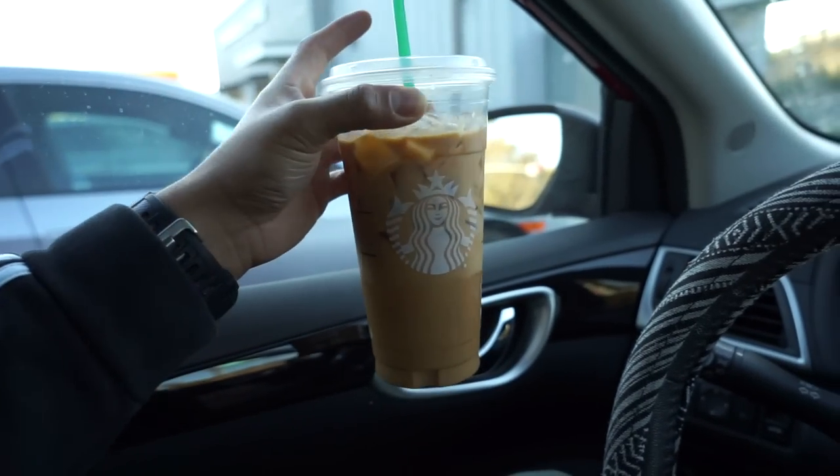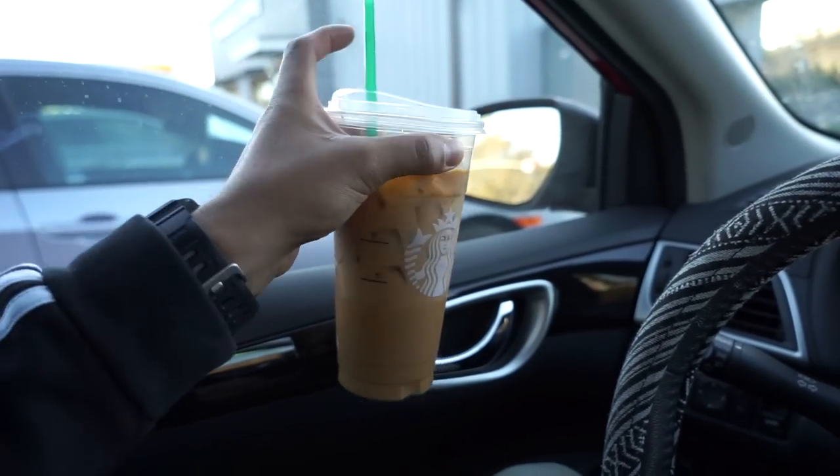Bro, look how big this freaking cup is. I've never had a Trenta before. Fall, you guys, is officially in full swing. We got the pumpkin spice lattes.